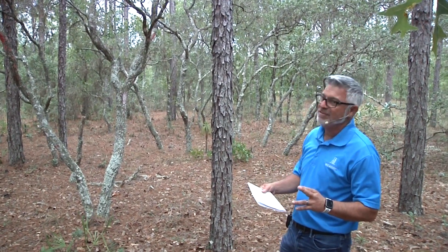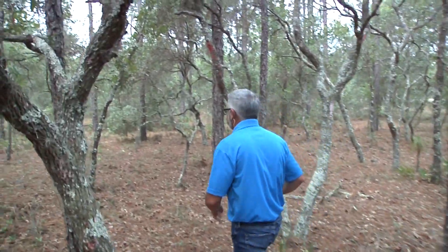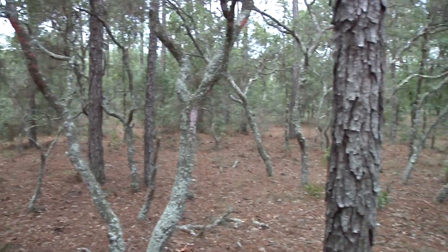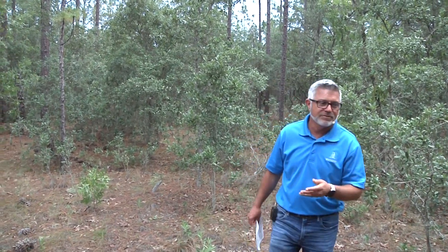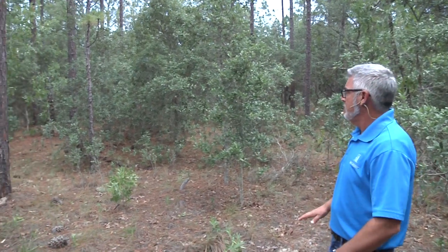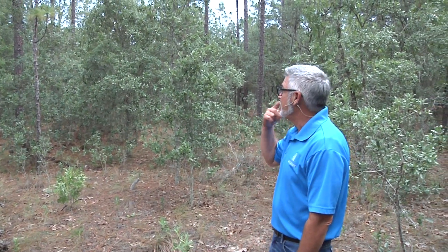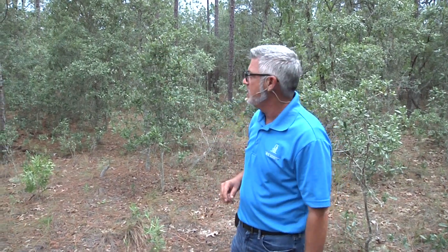Now we're going to go 80 foot across the back of your parcel here at lot 46, southeast 134th Terrace. We've made it 80 foot across the back — there are smaller oak trees and some nice pine trees. The lot is very level; it wouldn't take much to clean this up at all. A lot of these little oak trees you can run over with a bush hog and clean them right up. But I love the small juvenile oak tree forest over there — it's very cool and adds a little extra character to the lot.